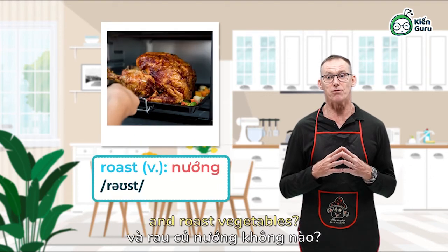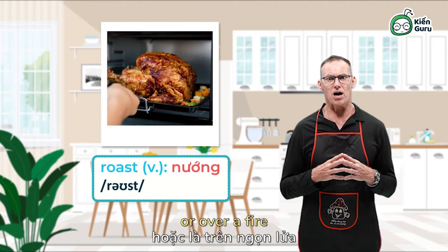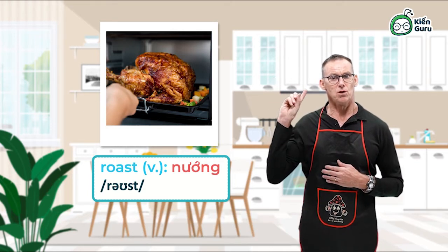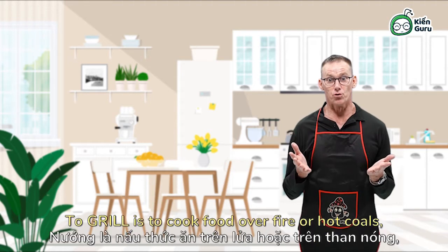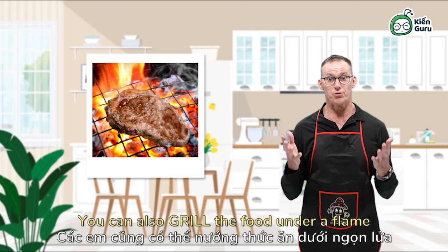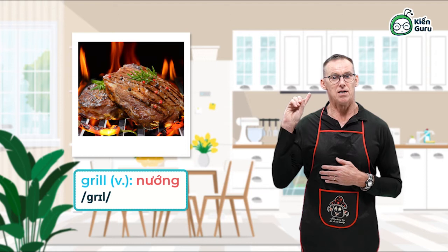Who loves roast chicken and roast vegetables? When you roast food, it is also cooked in an oven or over a fire but at a much higher temperature. Roast is a verb of one syllable. Time to grill some meat. To grill is to cook food over fire or hot coals, usually on a metal frame like this. You can also grill the food under a flame using a griller. Grill is a verb of one syllable.